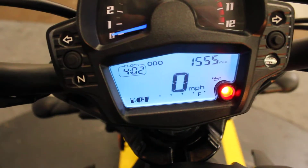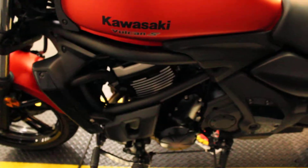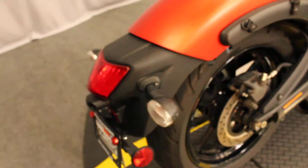Low miles — 1,555 as of right now. Priced under five grand. The bike features a water-cooled parallel twin cylinder engine, 649 cc's and a six-speed transmission.